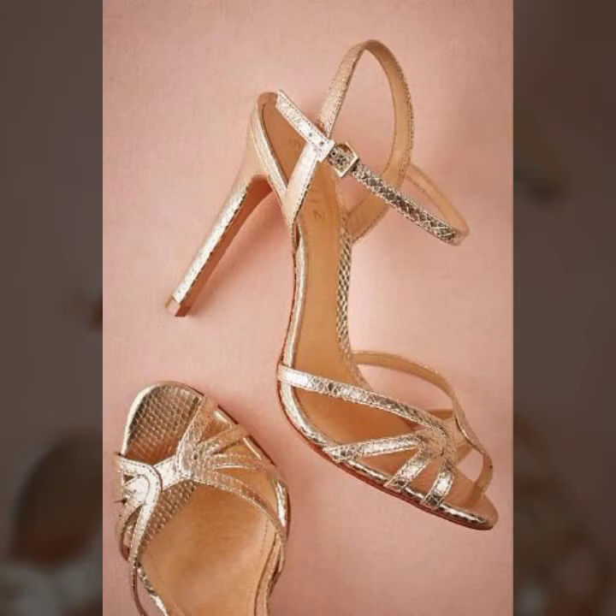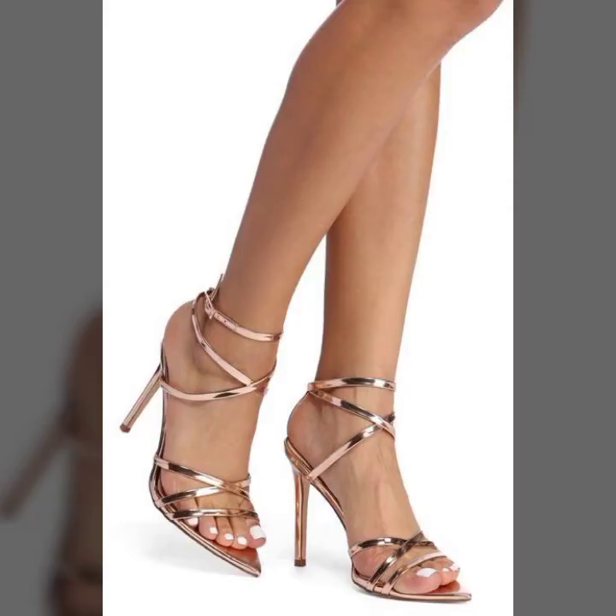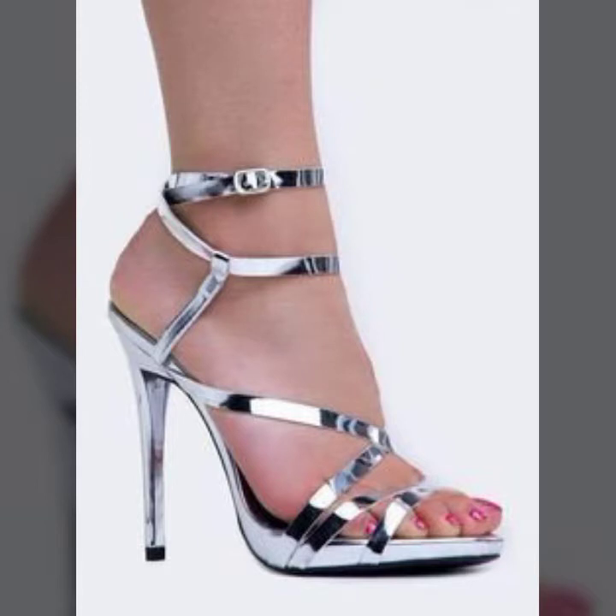Hi guys, welcome back to my channel Shopping World. In this channel you get all the shopping ideas on a daily basis. Today in this video you get the latest updates of woodwork collection with pencil heel, anchor strap, and long strappy sandals. Very beautiful thin straps are available in this video — a very beautiful pencil heel woodwork collection. I hope you like it.